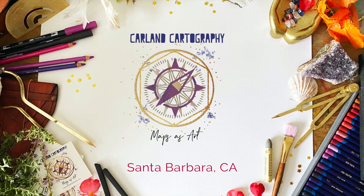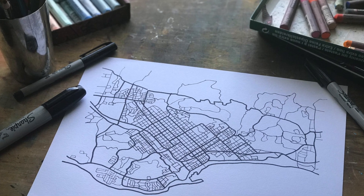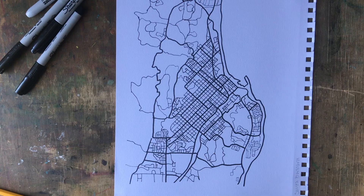Hey hey! Welcome back to the channel. I'm Jennifer, the artist at Carlin Cartography, and I'm here today to talk to you a little bit about the Santa Barbara, California piece.